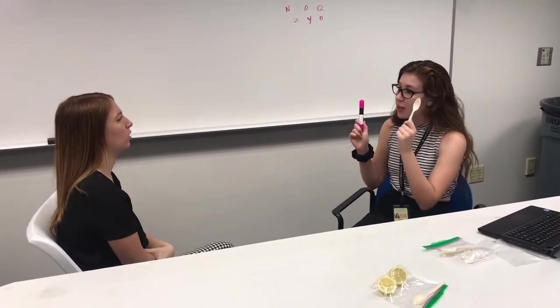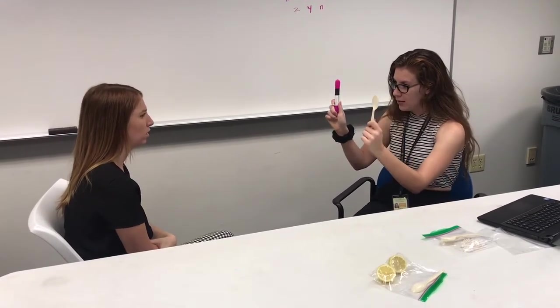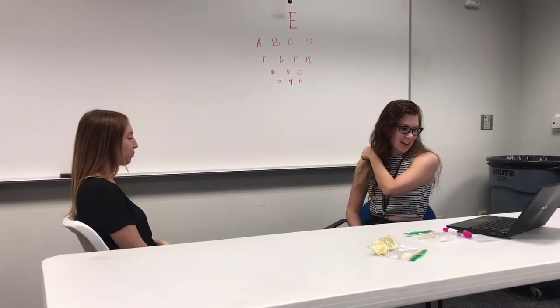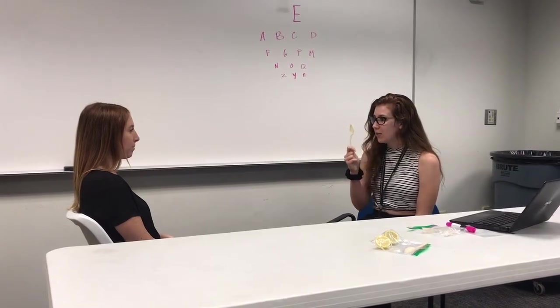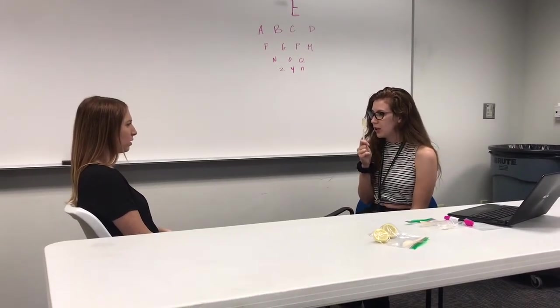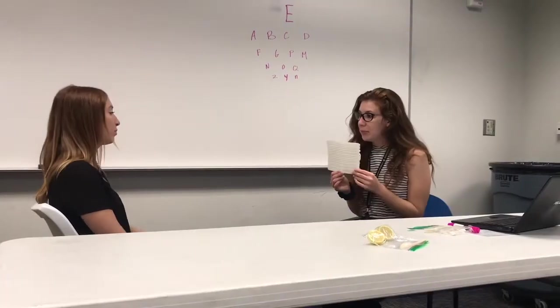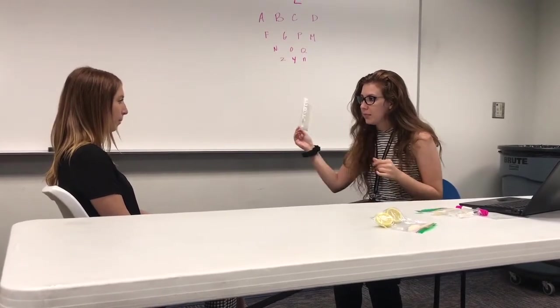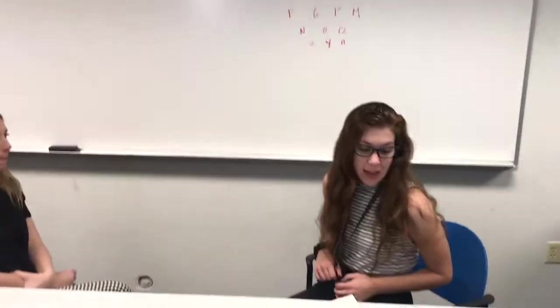Look at this pen and then switch over to this spoon. Go back and forth until I say stop. Now I'm going to place this object really close to my nose and move it closer and closer to you. Tell me when you start to see two of these objects. I see two. Now I'm going to move this piece of paper with stripes on it past you, and I want you to just look at it for me.